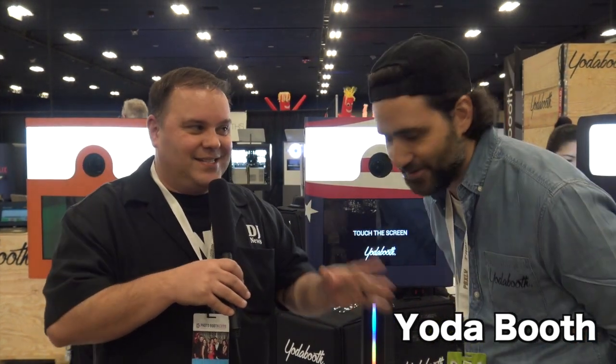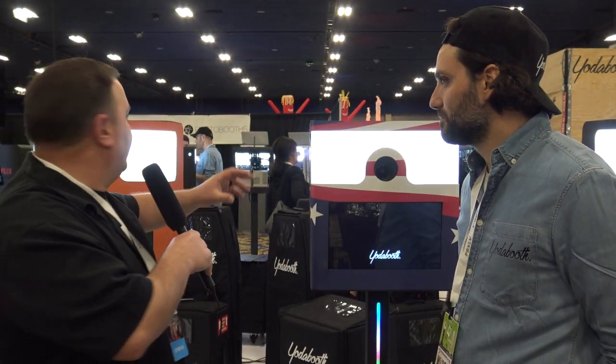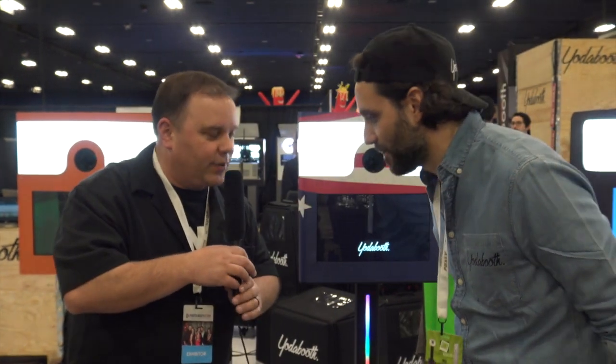Today I'm at Yoda Booth at the Photo Booth Expo in Las Vegas 2017 with Sydney. Sydney is going to talk to us a little bit about Yoda Booth and give us a demonstration of all of these booths here. Sydney, take it away — tell us what's going on.